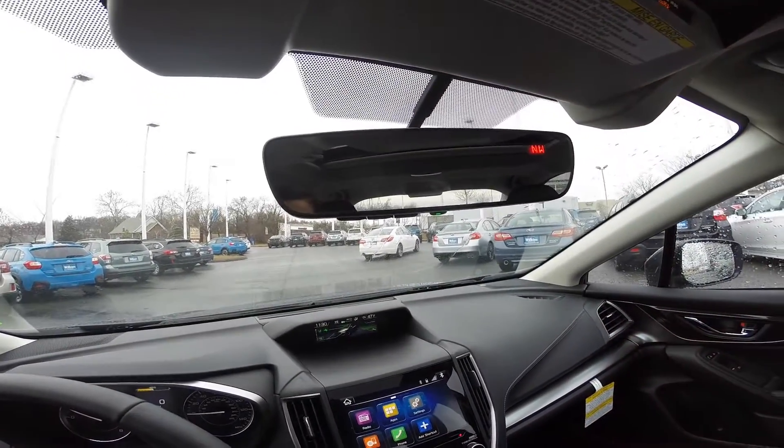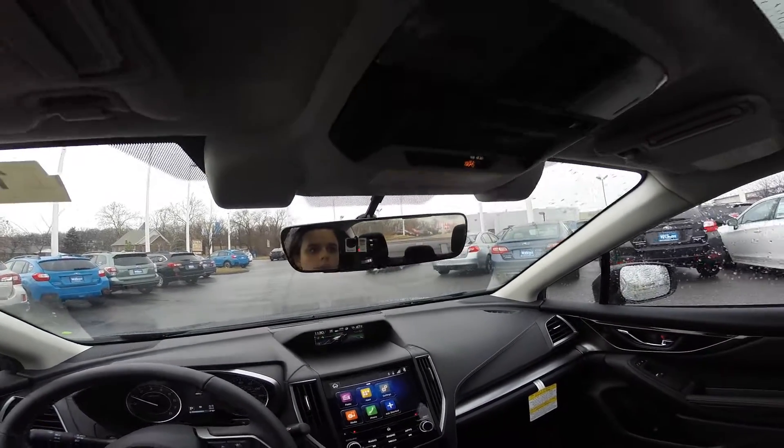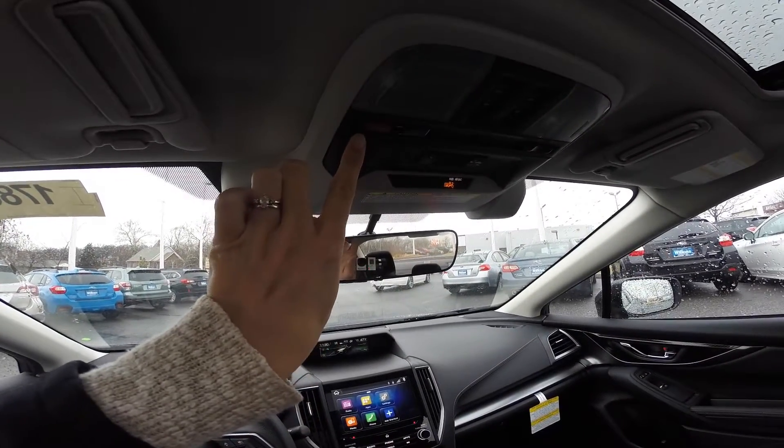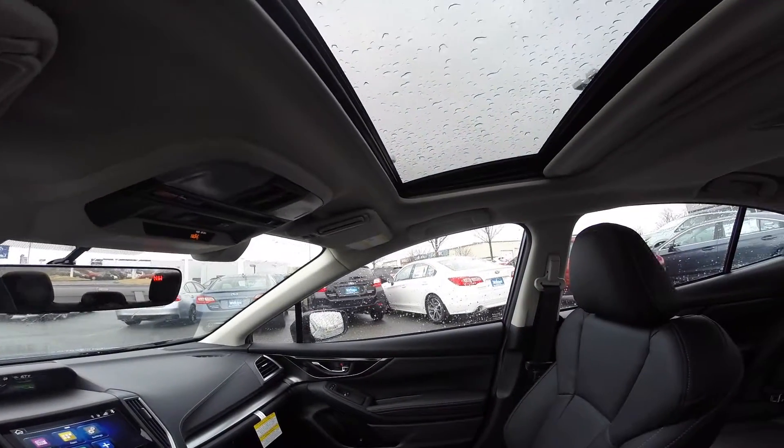The driver's seat is power adjustable. You have an auto-dimming rear view mirror with the capability to program up to three garage doors. The Subaru Starlink safety and security system. This specific model also comes equipped with a power sunroof.